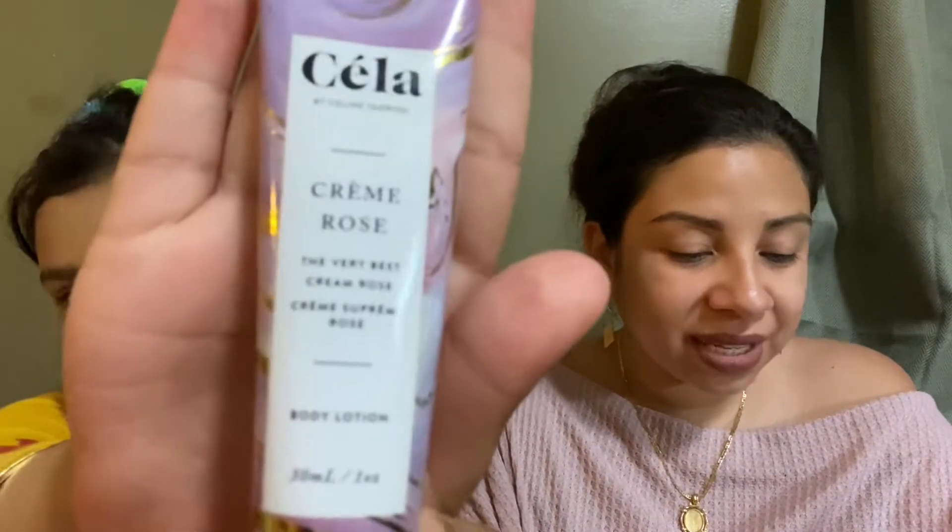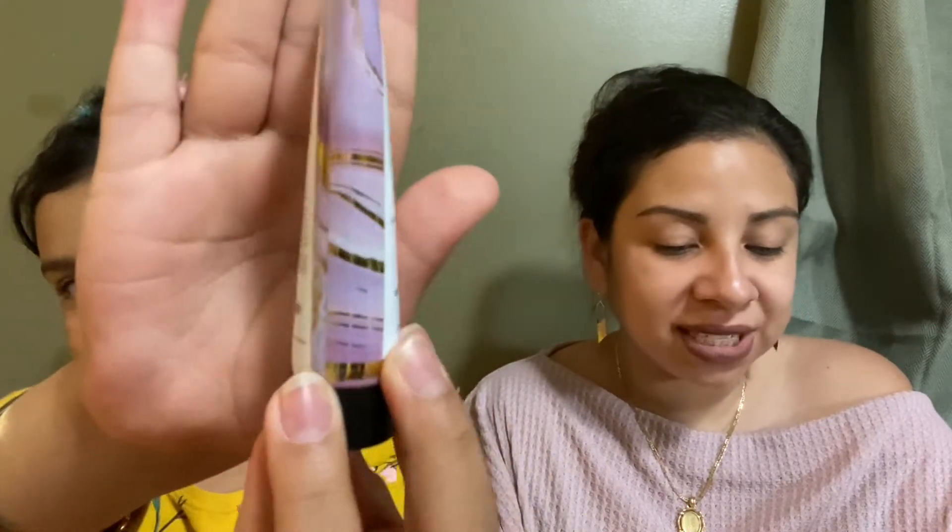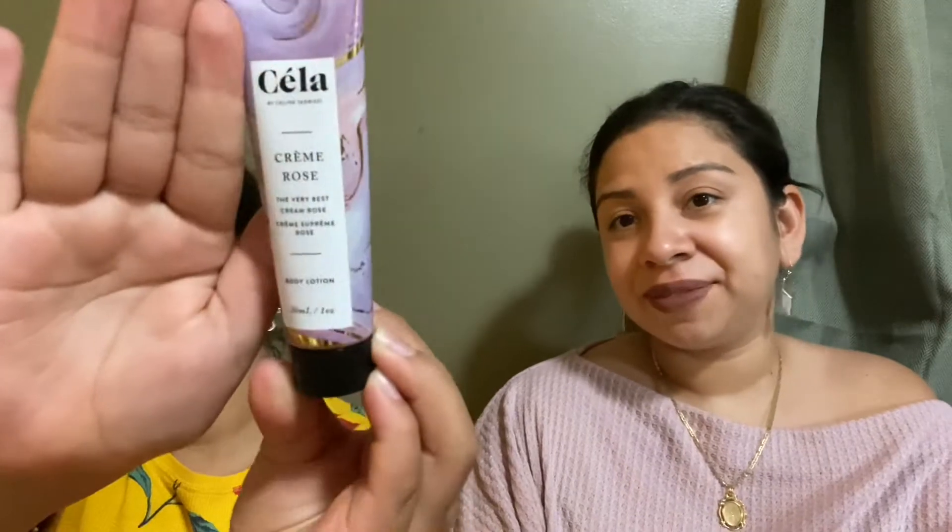Dog hair is not always soft! Okay, so the next item is Celacrim Rose. It is a deluxe sample. It says massage it onto your hands, arms, legs, and chest as often as desired. Full size retails for $32. What does it smell like? Oh my god, it smells like spring — it smells like flowers. It smells really good!